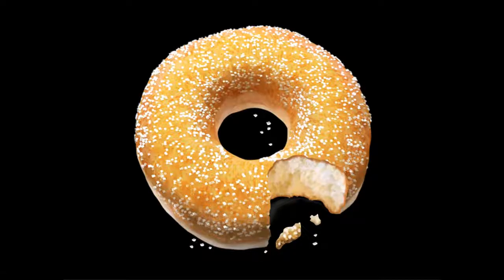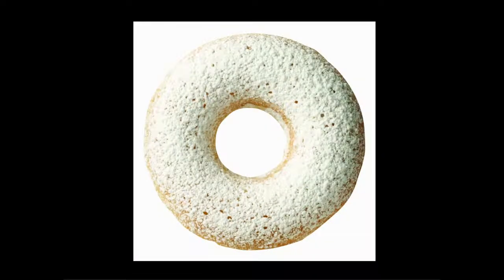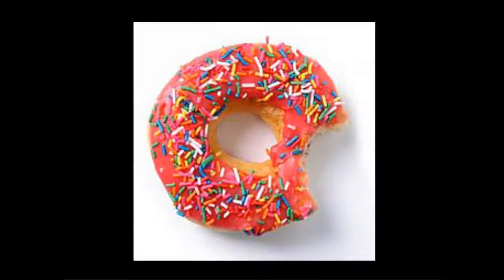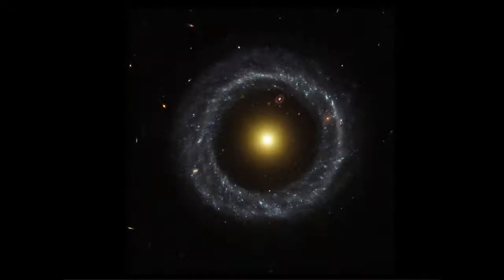Donut, Donut, Donut, Donut, and Donut, more Donut. Well, is this edible?